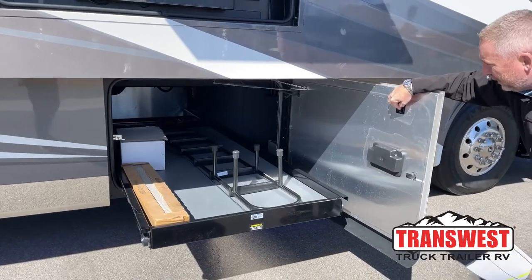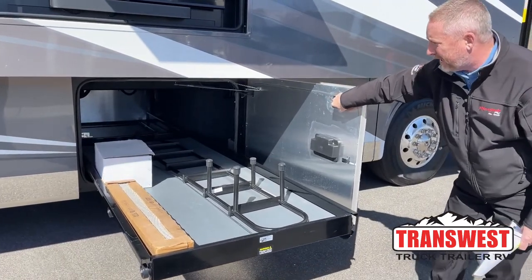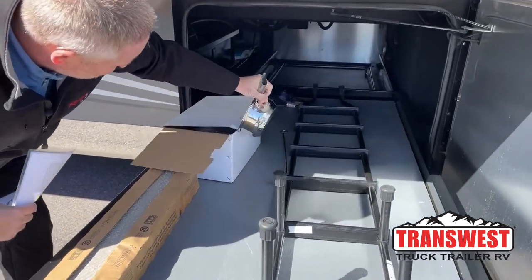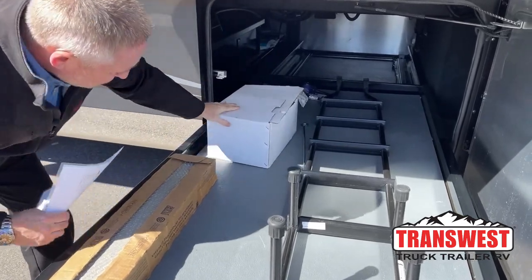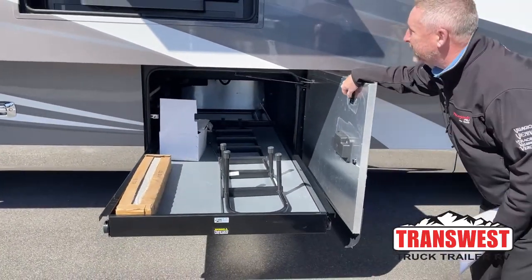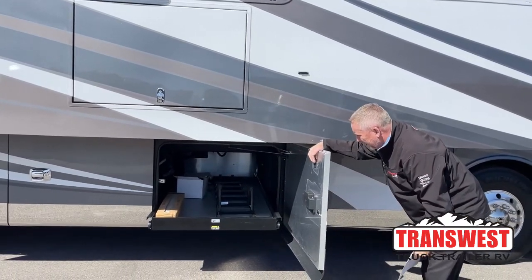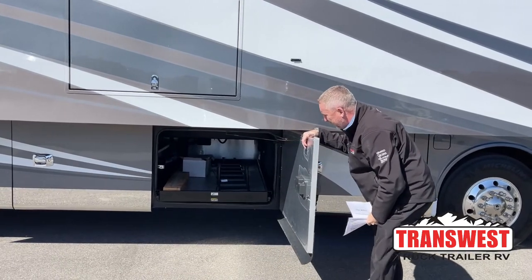You're going to have your extended ladder for the rear cap to get up on the roof. There's also extra tile right here in case you break a tile inside the coach. And above all things, they send you with the pots and pans for the induction cooktop — never even been out of their bag, even though this is a pre-owned coach. Those are for the induction cooktop out here and on the one inside. The power cargo trays have a thousand pounds of storage capacity.